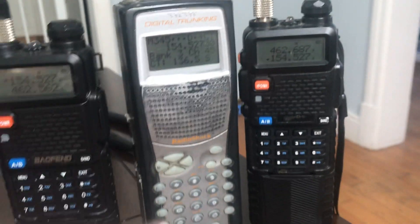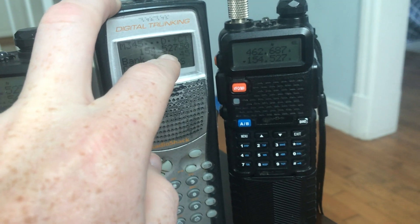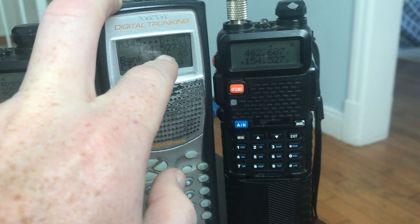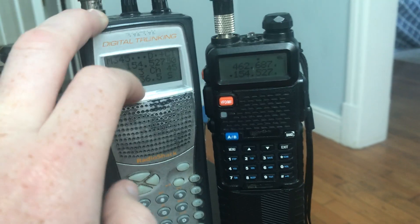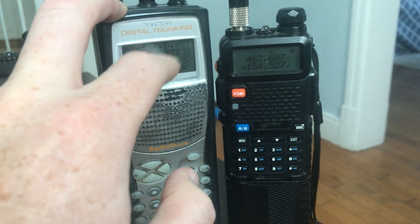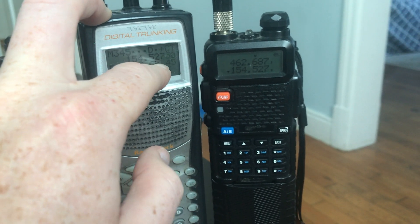They're using another one of the business band frequencies: 154.5275. And yes, that is the correct frequency — it's not 154.525 or 154.530, it's 154.5275. The next frequency is 154.540.